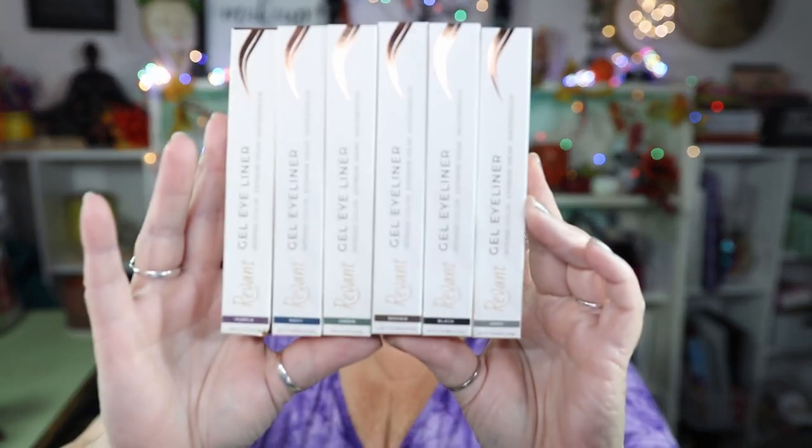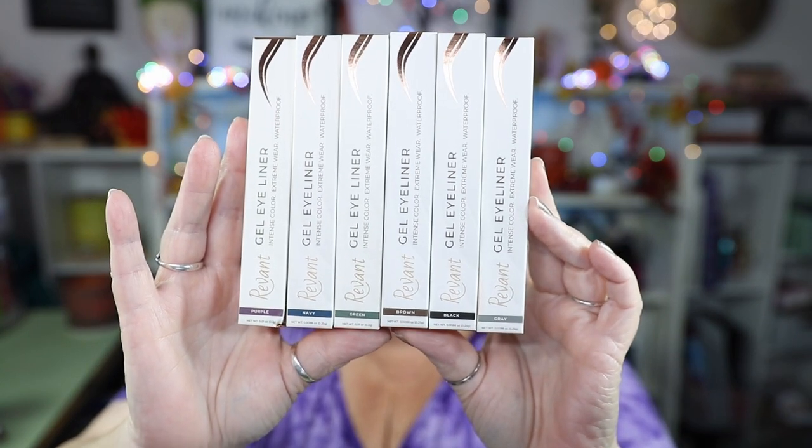I have already done my base makeup. I have primed and set my eyes, done my brows, and my lips are done. I am also going to be trying out some gel eyeliners that were gifted to me from Revant. They are a company that creates makeup products for us mature women. They sent me all of these beautiful gel eyeliners — they're supposed to be very creamy and easy to use on mature eyes. Look at this color range: purple, navy, green, brown, black, and gray. I'm super excited about the gray. I thought I'd try these along with this palette because purple and green are Halloween colors to me.